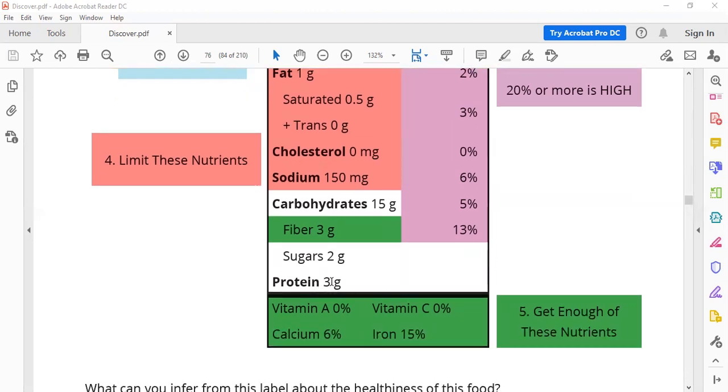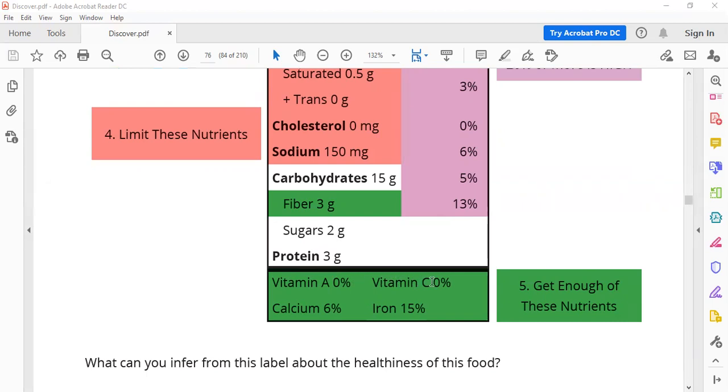For fiber, you will take three grams. Three grams gives you 13 percent of your daily need, and this is enough for you. For protein, three grams; for sugar, two grams. Vitamin A zero, Vitamin C zero, calcium 60 grams, iron 15 grams. These elements or nutrients are healthy, so you have to get enough of them. You have to get enough of calcium and iron.